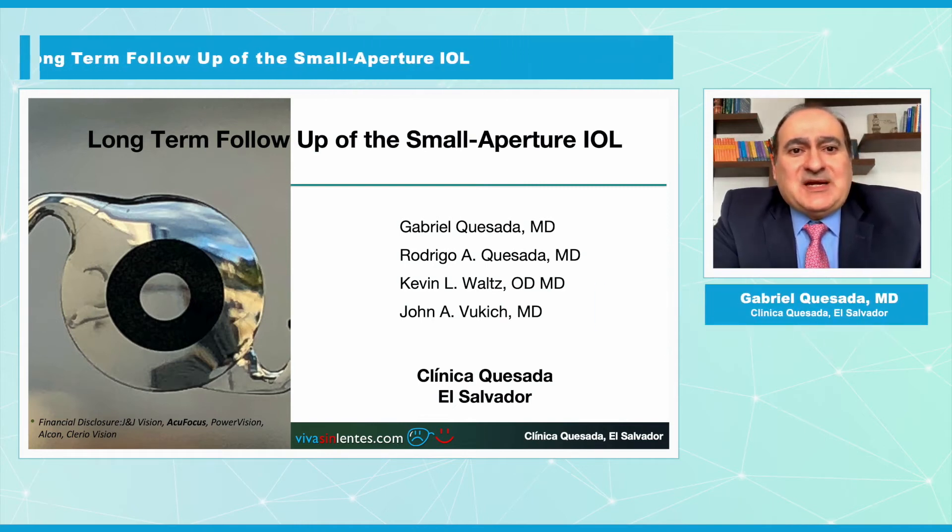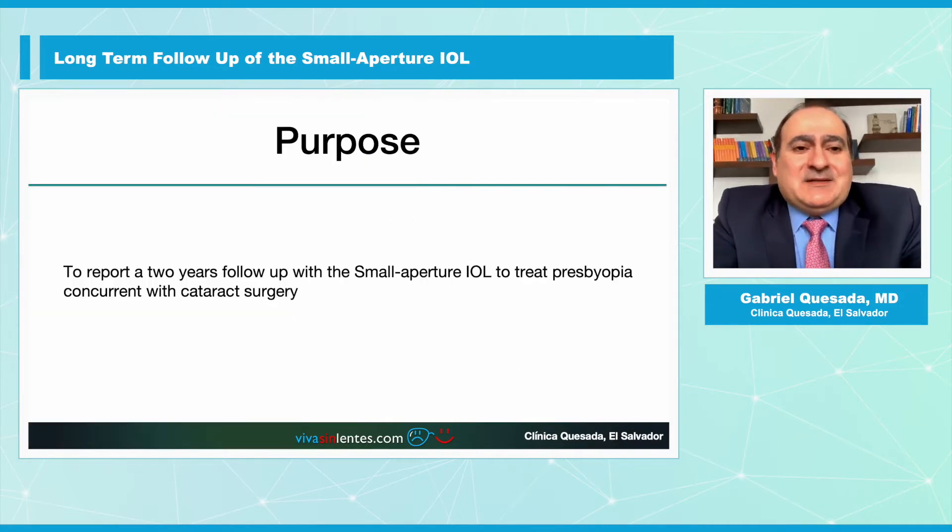Hello, my name is Gabriel Quesada from El Salvador. We're going to talk about the long-term follow-up of the Small Aperture IOL. The purpose is to report a two-year follow-up with the Small Aperture IOL to treat presbyopia concurrent with cataract surgery.